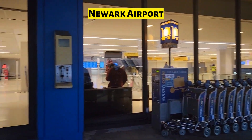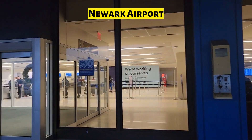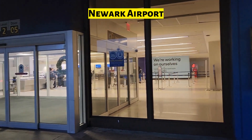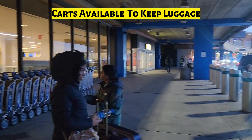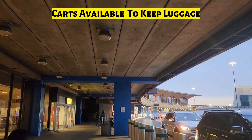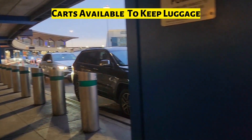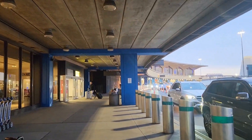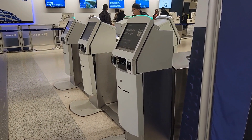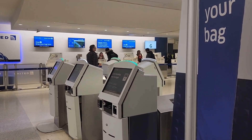Hello everyone, we are here at Newark Airport and we are flying by United to Grand Cayman Island. Here is the entrance of the Newark Airport. We are here early in the morning at the airport — let's enjoy our travel! These are the kiosks where we can get the tags printed out and scan the tickets.